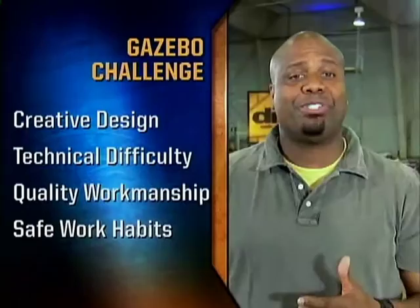Points are awarded for creative design, technical difficulty, quality workmanship, and safe work habits. The judges making those calls are landscape architect Courtney McRickard, custom home builder Ari Laraz, and Sean Miller, president of the North American Deck and Railing Association.